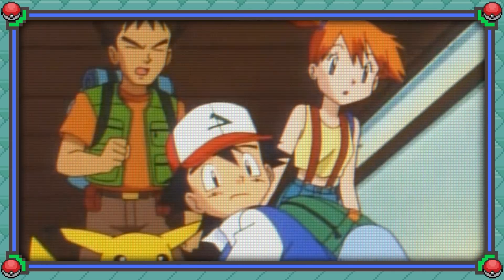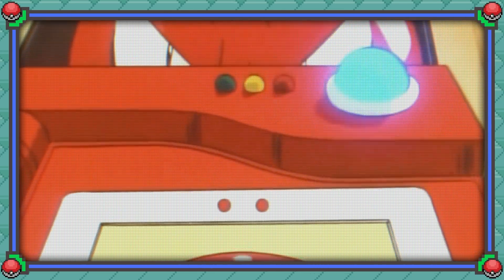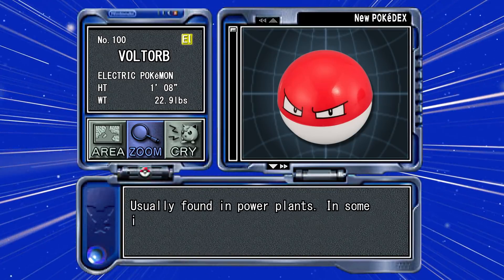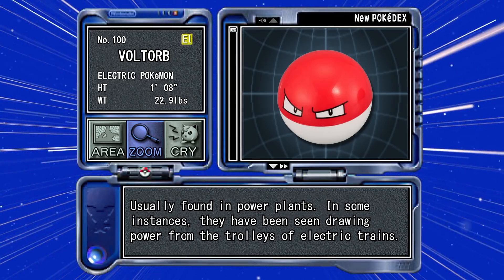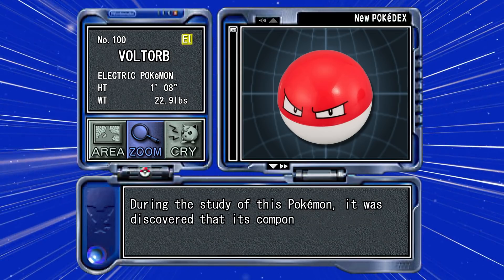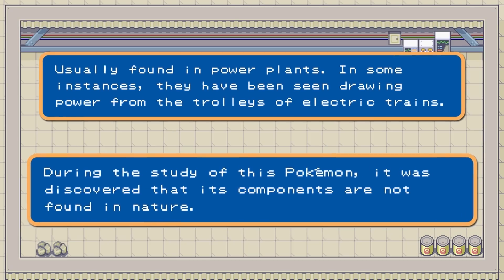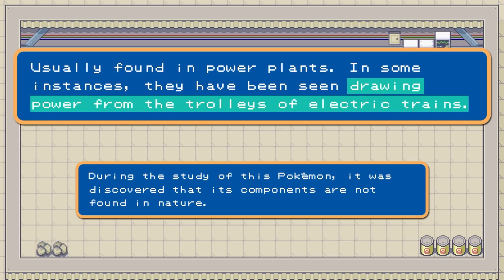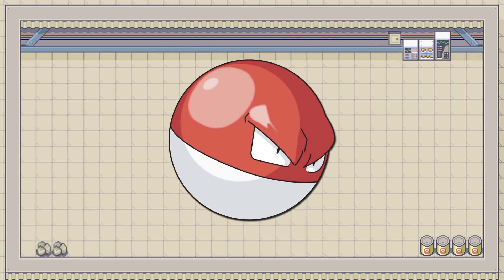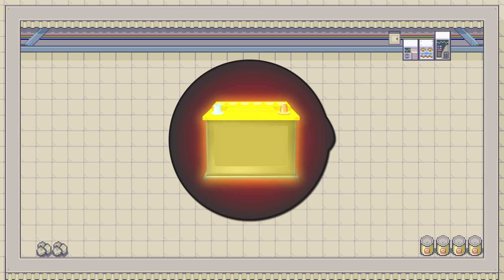Maybe. There are a few hints in the Pokédex entries. The first from Stadium: 'Usually found in power plants; in some instances they have been seen drawing power from the trolleys of electric trains.' The second from Crystal: 'During the study of this Pokemon, it was discovered that its components are not found in nature.' The first entry is really telling — Voltorbs absorb electricity from electric sources.